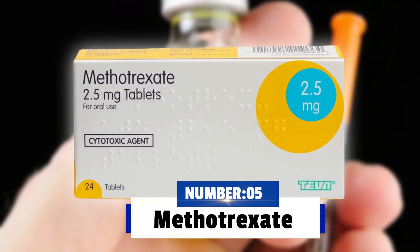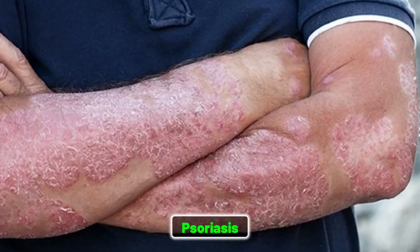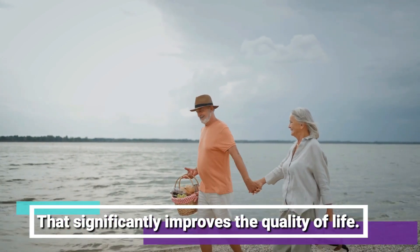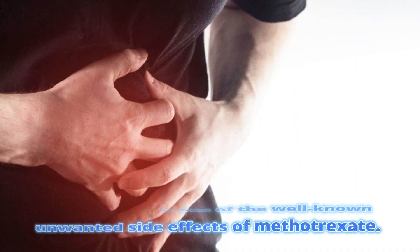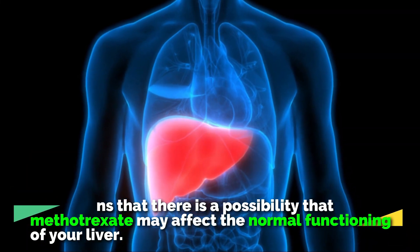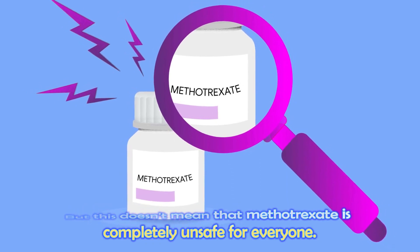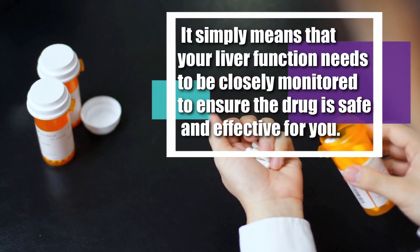Number five: methotrexate. This powerful medication is often used to treat conditions like rheumatoid arthritis, psoriasis, and certain types of cancer. Methotrexate can be a valuable treatment option that significantly improves the quality of life. But liver damage is one of the well-known side effects of methotrexate, meaning there is a possibility it may affect the normal functioning of your liver. This does not mean that methotrexate is completely unsafe for everyone — it simply means that your liver function needs to be closely monitored to ensure the drug is safe and effective for you.